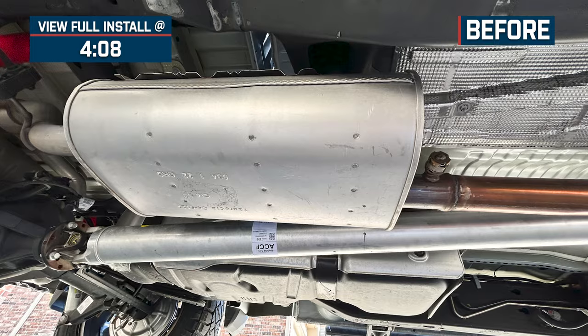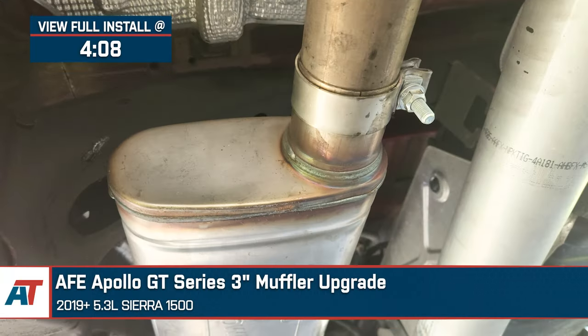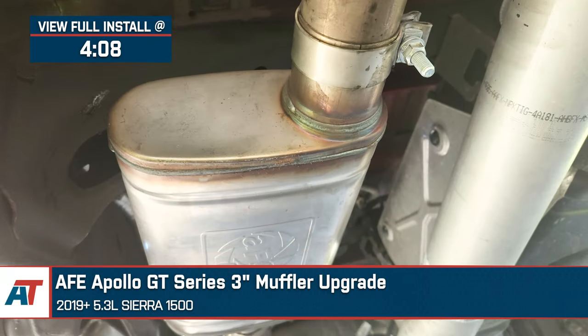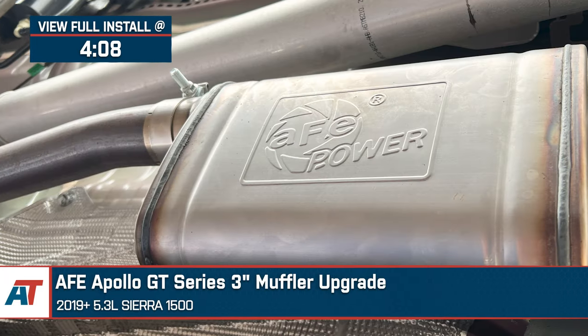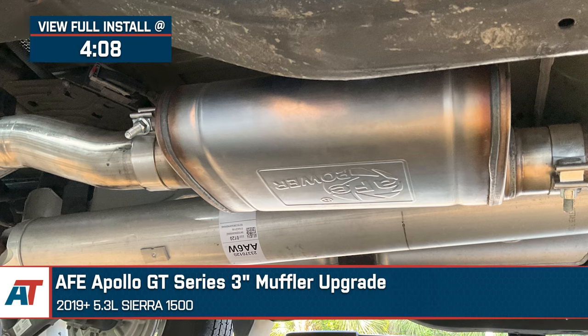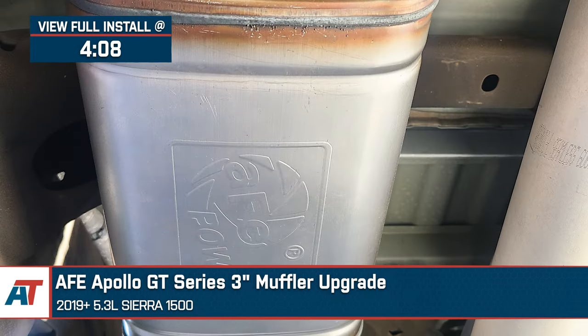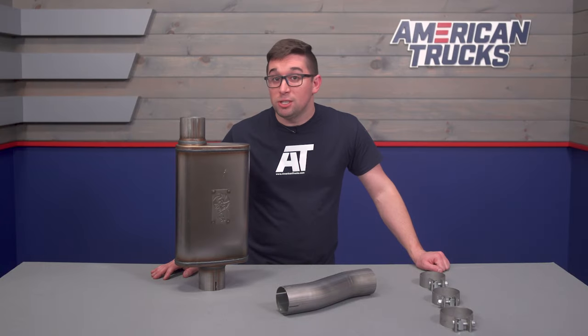Jake here for American Trucks, and in this video we're taking a look at the AFE Apollo GT Series 3-inch muffler upgrade, fitting 2019 and newer 5.3-liter Sierra 1500s. If you want more sound out of your Sierra but the thought of shelling out all that cash for a full exhaust system turns your stomach, then the AFE Apollo GT muffler is going to be just your speed.